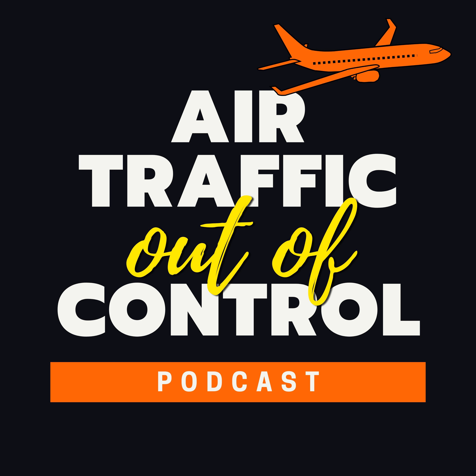Welcome to another episode of Air Traffic Out of Control, the podcast bringing you the best, most interesting, and most unbelievable air traffic control recordings, right from the tower to your ears. I'm your host, Amy Tango-Charlie. In this episode, an Alaska Airlines aircraft is preparing to land at Boston Logan Airport when a large vessel seems to be crossing in front of the airport, potentially obstructing the landing. The tower intervenes and advises when the boat has cleared the way for a safe landing.